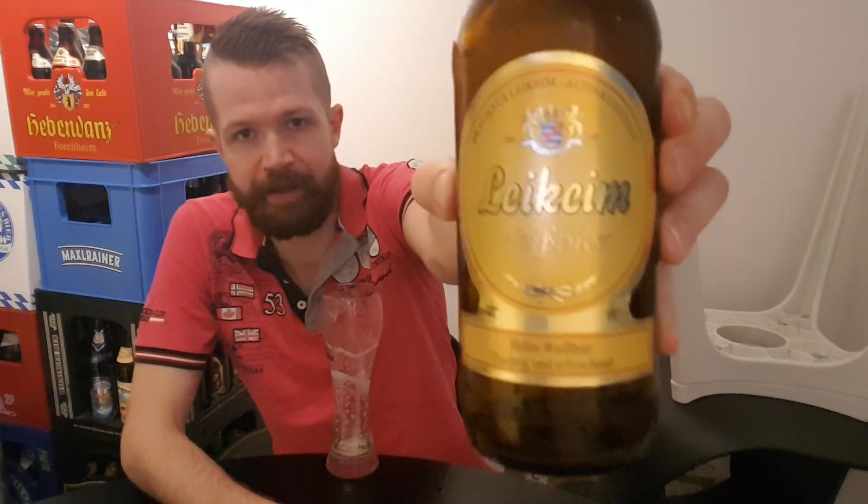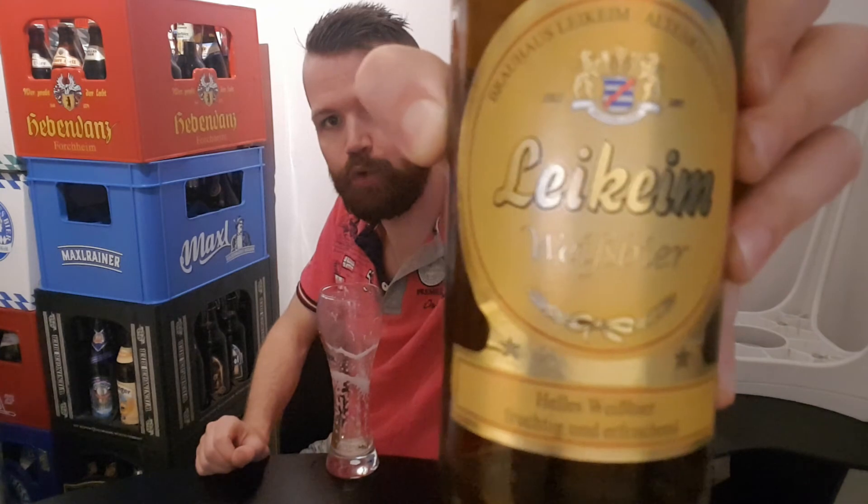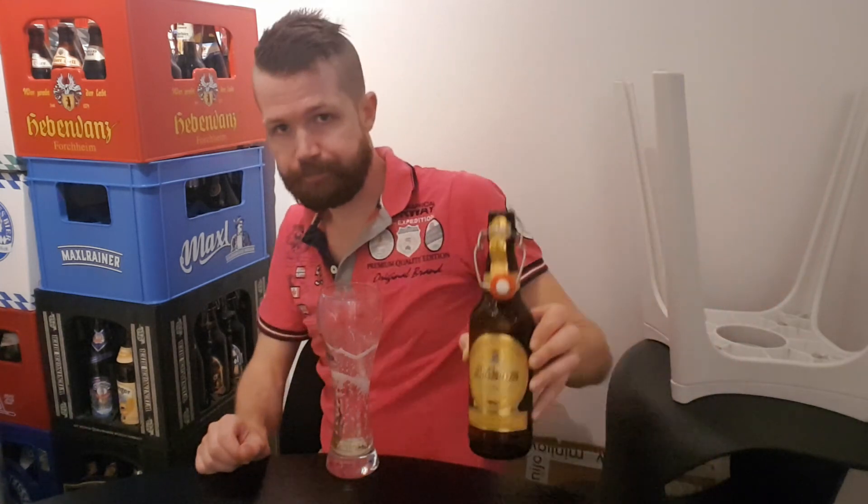That's the Leikheim Weissbier, and it's really nice — a definite recommendation. Brauhaus Leikheim Altenkonstadt — really great, not a disappointment at all. Fantastic Weissbier. So with that said, as I always say at the end of my videos: hope you like my reviews — like, comment, subscribe, suggest something, and I hope you continue to follow my channel for more interesting beer reviews. Hope to see you again in the next German beer review.